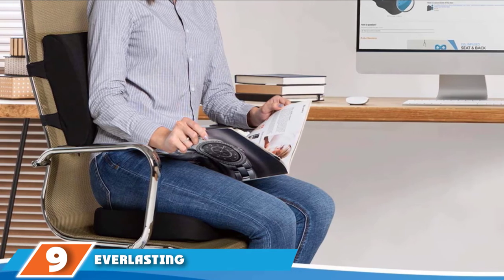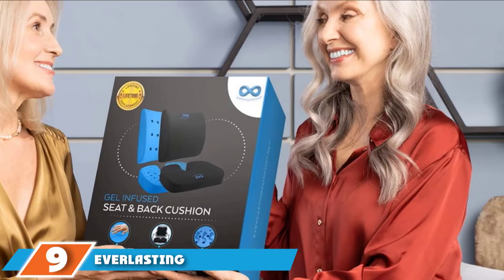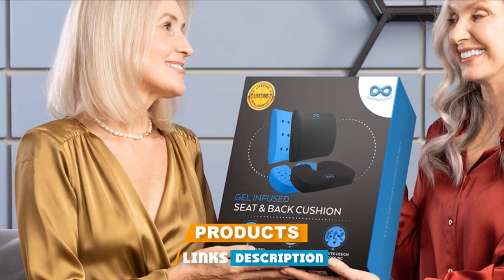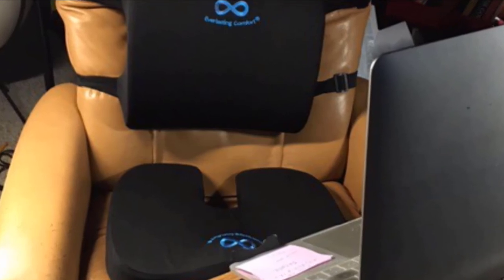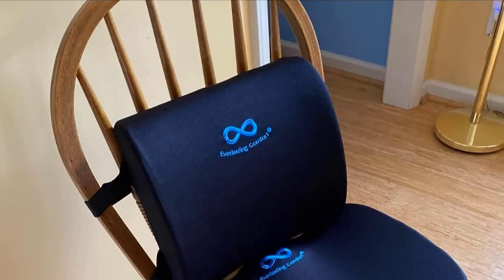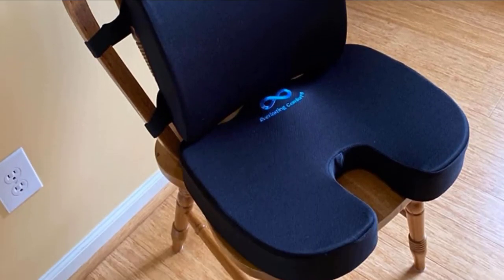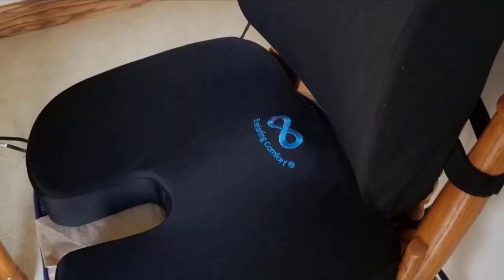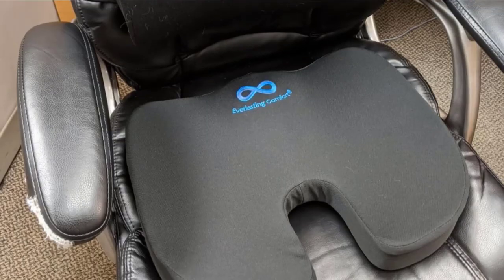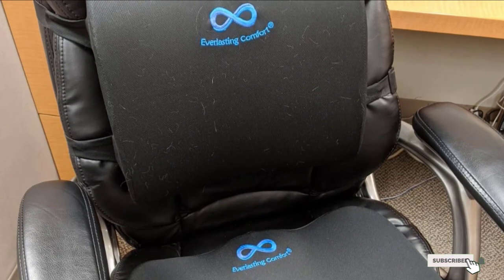Next, at number 9, we have Everlasting Comfort Seat Cushion and Lumbar Back Cushion. For all-around comfort, this ergonomic set comes with a lumbar pillow for your back and a seat cushion to properly support your entire body. Both are made with gel-infused memory foam that molds to your back and bottom without flattening. Place the pillow against the back of your chair to support the areas that need it most — your upper, middle, or lower back. It also has dual adjustable straps, while the seat cushion has a non-slip bottom to keep it firmly in place.